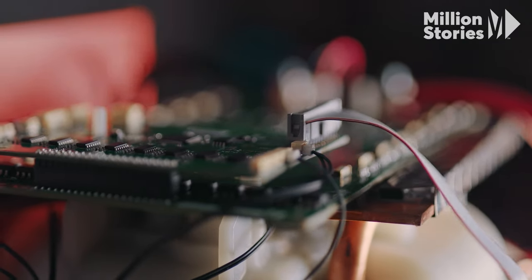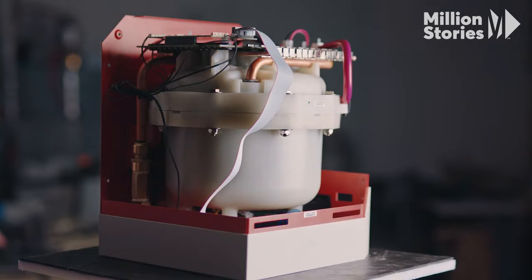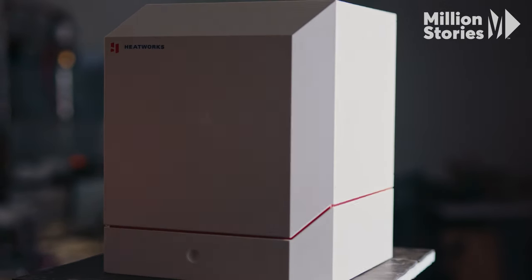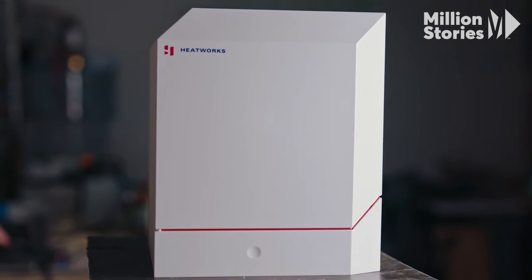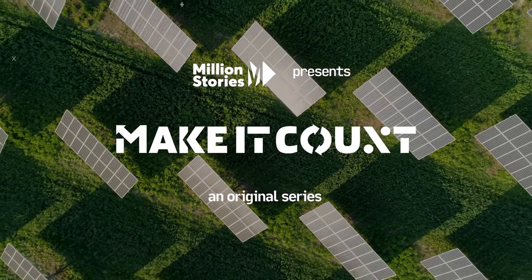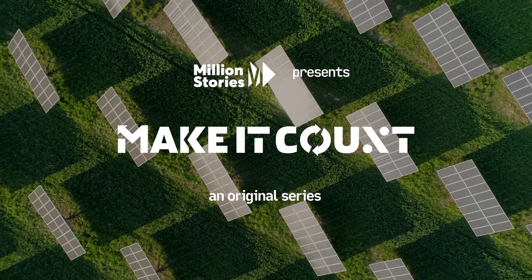The technology to do this better exists, but getting people on board is a whole different challenge. What is that going to take? This is Make It Count, a series on environmental innovations and the math it takes to bring them to the masses.